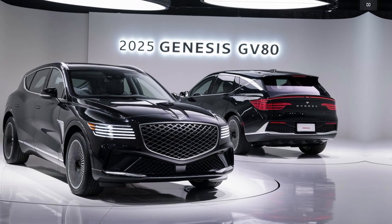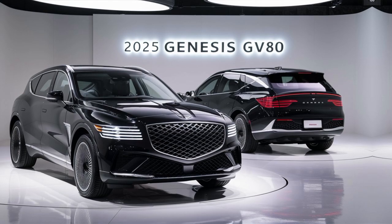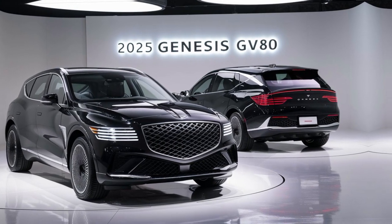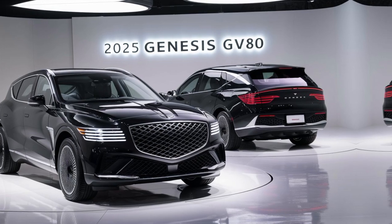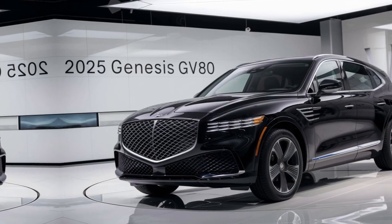Powered by a robust engine, the GV80 delivers a thrilling driving experience. The smooth ride, precise handling, and advanced all-wheel drive system make it a joy to drive. Whether you're commuting to work or embarking on a weekend adventure, the GV80 is the perfect companion.